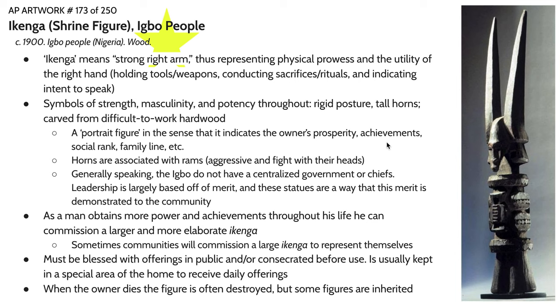These are usually kept in certain areas of the house to receive daily offerings, and they are considered a vessel of power throughout a person's lifetime. In some Igbo communities, when the owner of the Ikenga dies, the figure is destroyed because the person's physical body is no longer there. But in some communities within the Igbo world, the figures are passed down from father to son.